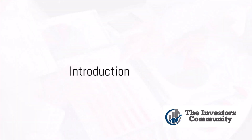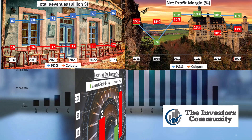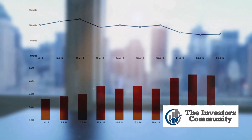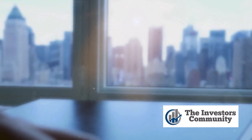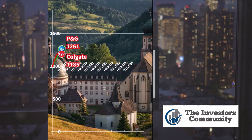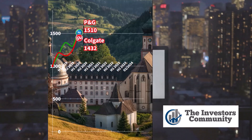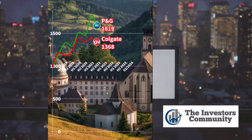Have you ever wondered how P&G and Colgate compare in terms of their financial performance? Today, we're going to take a deep dive into the financials of these two consumer goods behemoths, Procter & Gamble and Colgate. Both of these companies have been around for over a century, making them well-established players in the industry. They've weathered market ups and downs, technological changes, and shifting consumer trends, yet they continue to thrive and remain relevant. But how exactly do they stack up against each other in the financial arena?